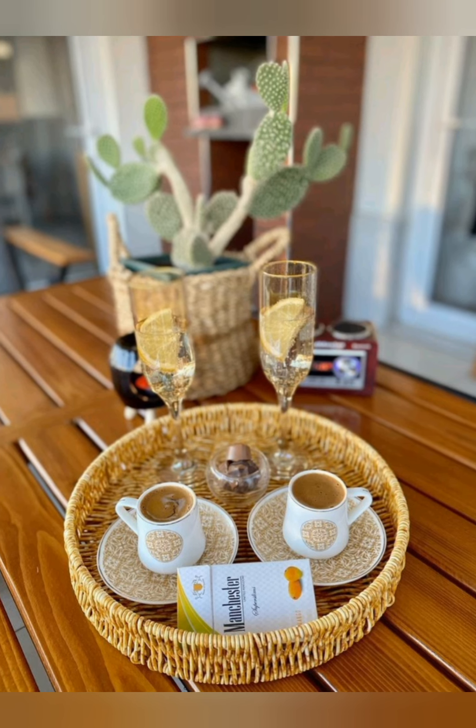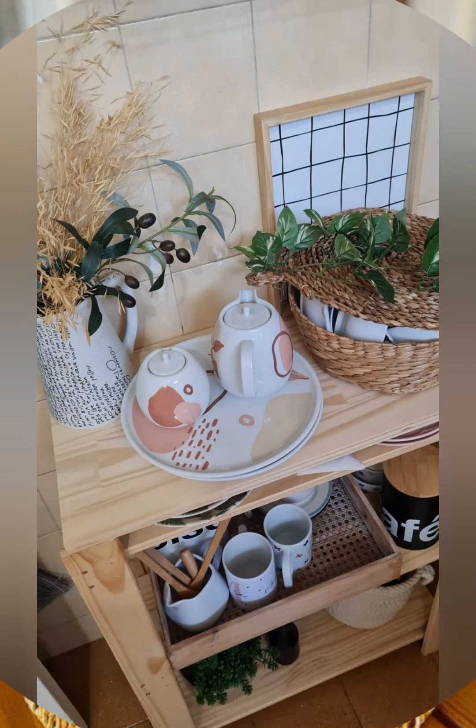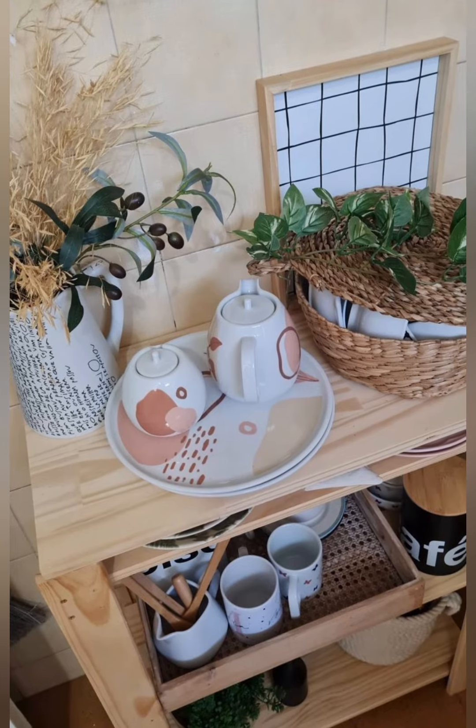Incorporate vintage textiles. Look for vintage cotton, lace tablecloths, or quilts. These textiles often feature unique patterns and craftsmanship that add a distinctive touch to your home.